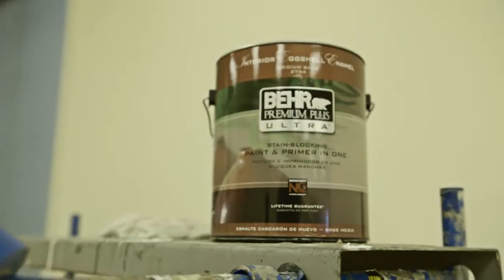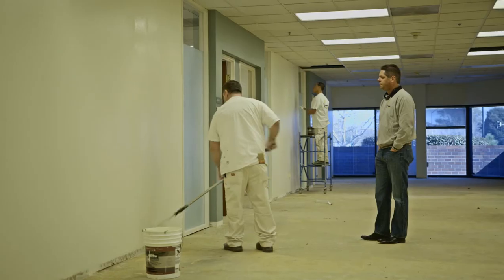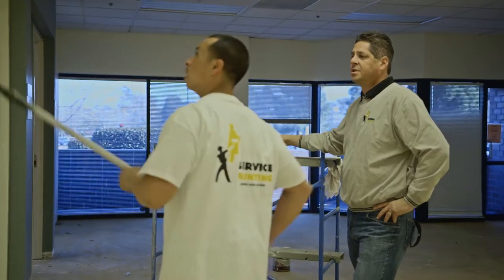I started using Baird products about two or three years ago. We had a big project that I wanted to give it a shot on. I like to use the Baird Premium Plus Ultra — it's a great primer and finish in one bucket and it just saves us a lot of time. Coverage rate was fantastic and I saved a lot of labor not having to put on the third and fourth coat.